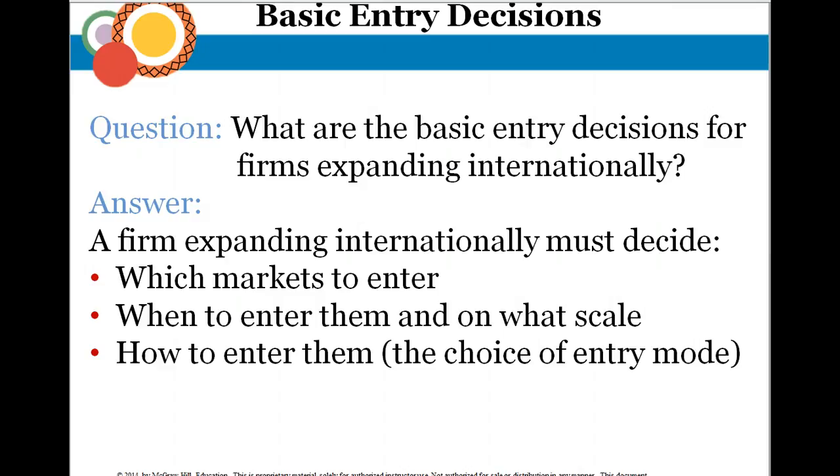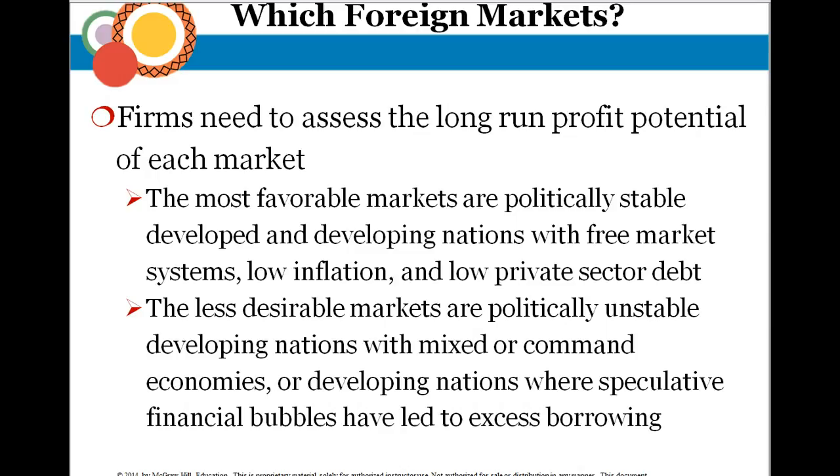Entry decisions involve which foreign market to enter, the scale of entry — meaning how big you try to enter the market and how fast — and then your mode of entry. A big question is: if you're a domestic company and you want to enter a foreign market, what market would you choose?